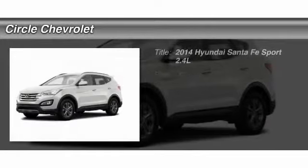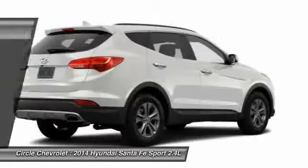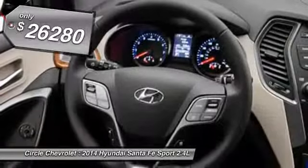The 2014 Hyundai Santa Fe. Style, quality, performance, value. Need we say more? And it's priced below $30,000.